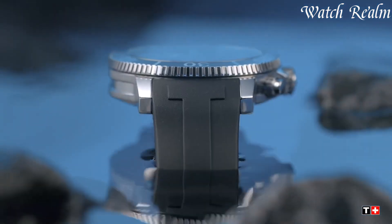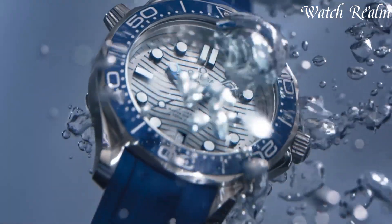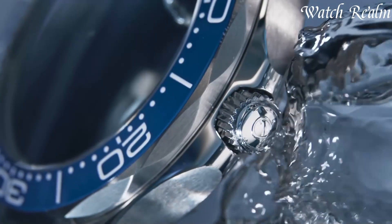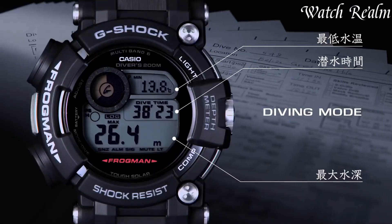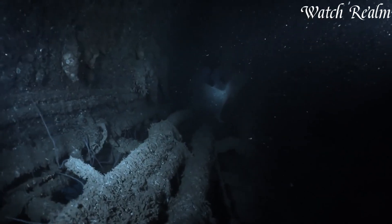Originally designed for divers, they've evolved into versatile accessories suitable for everyday wear. Characterized by unidirectional bezels and durable materials like stainless steel or titanium, dive watches from brands like Rolex Submariner or Omega Seamaster blend style with unparalleled reliability.